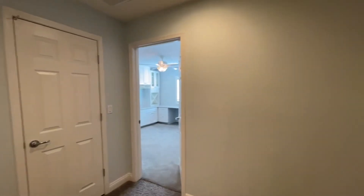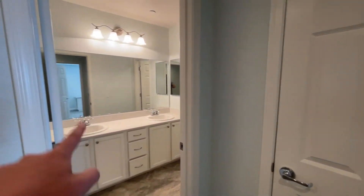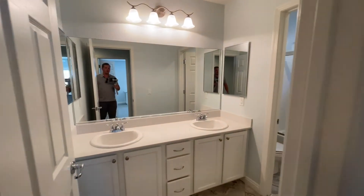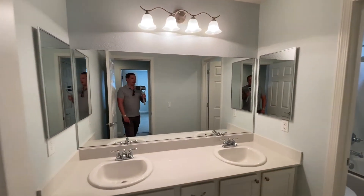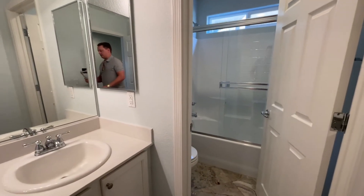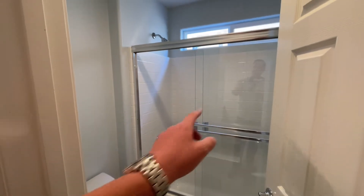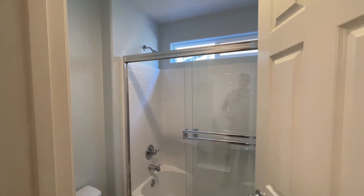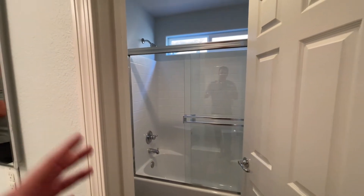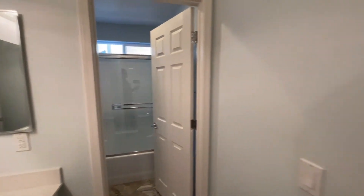Coming around, right here we have our upstairs bath. Same cabinets, same countertops, same over-mounted sinks. We even have two medicine cabinets. Coming in, we even have a closed-off water closet — so we have our toilet and our tub-shower combo. It's fiberglass composite all the way around — basically the same as downstairs just in a tub version. There are even some little soap shelves.